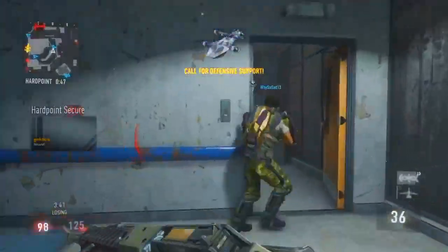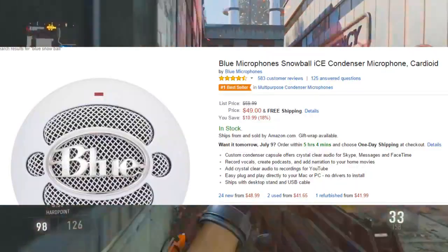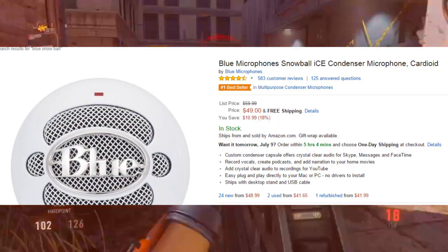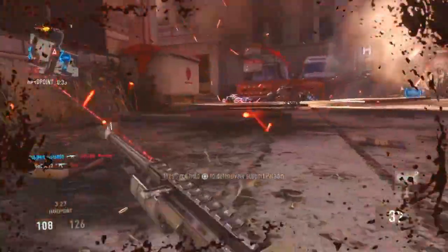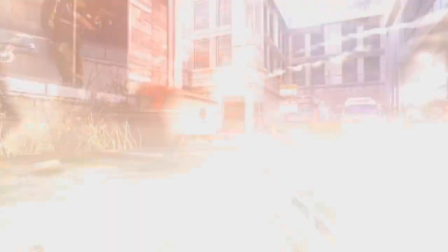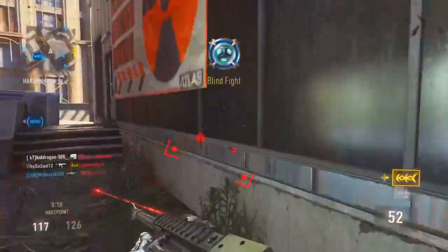The best mic I'd recommend for a new YouTuber is the Blue Snowball. People are going to say get the Blue Yeti, but it's more expensive. You can buy a Blue Snowball right now for $50 used — that's nothing. The Blue Yeti is going to cost you $80 to $90, and that $40 difference just isn't worth it. I use a Blue Snowball without a pop filter or stand.